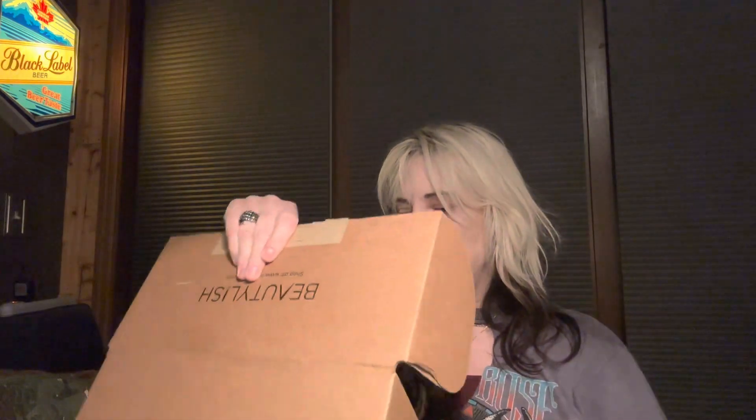This is the first time I've ever done one of these videos, so please bear with me. Without further ado, let's go ahead and open this puppy up. I'm sure hoping for some good stuff. I've been enjoying watching everybody else's unboxing videos, so here we go.